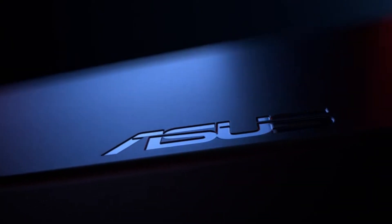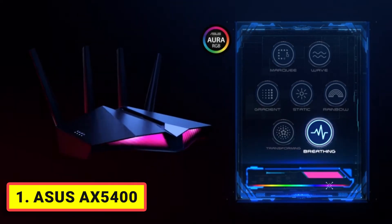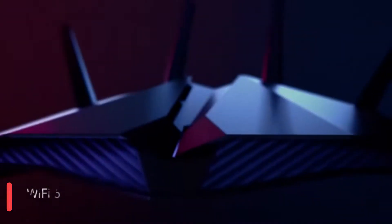Number 1. ASUS AX5400 — enjoy ultra-fast speeds up to 5,400 Mbps with the latest Wi-Fi 6 and 160 MHz channels. Mobile Game Mode minimizes lag and latency for mobile gaming with just a tap on the ASUS Router app.